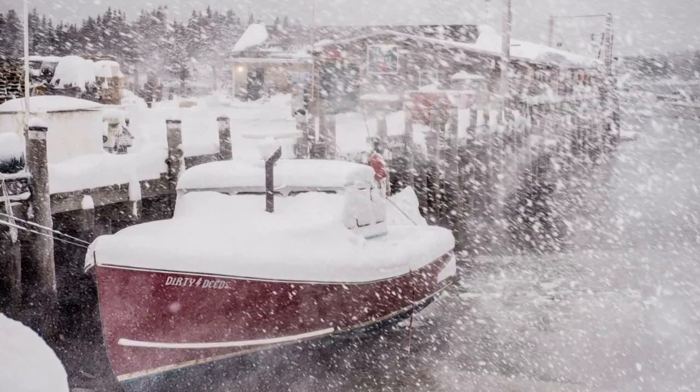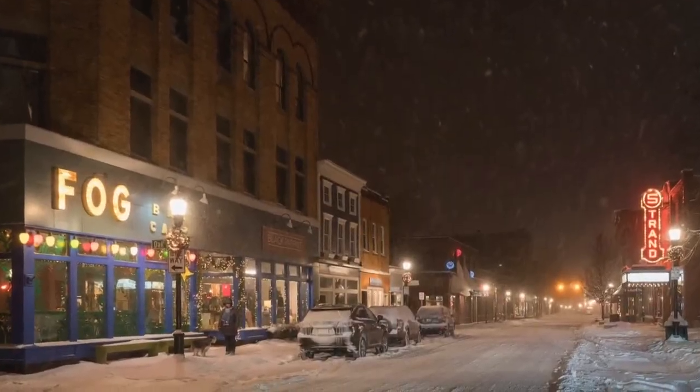Bad weather often makes for good photographs. And another bit of wisdom from Kenney — his first rule of photography: you got to be there. Rule number two and rule number three is reread rule number one. If you're not out there, it's just not going to happen.